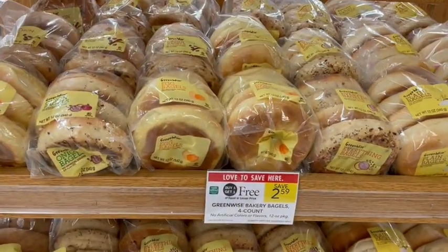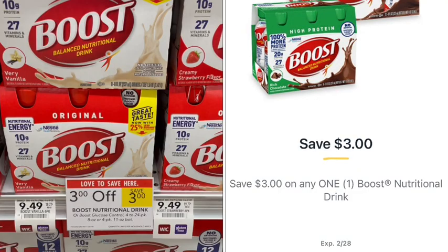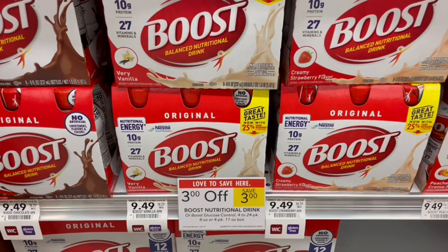Next up we have the Greenwise Publix Bakery Bagels on sale buy one get one free at $2.56, so just $1.30 for the pack — a great price. There are only four bagels per package versus Thomas bagels which have about six, but the price per bagel is still way cheaper. Next up we have a great deal on Boost, normally $9.49, with $3 off at the register and a $3 off digital coupon, so just $3.49 out of pocket. Then we get $2 back on Ibotta, making it just $1.49 for the entire package.